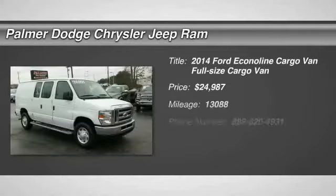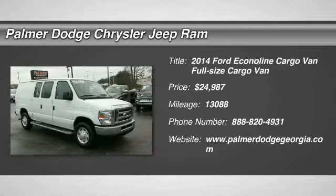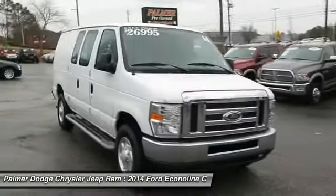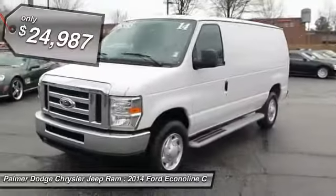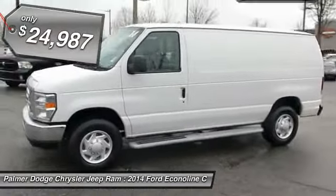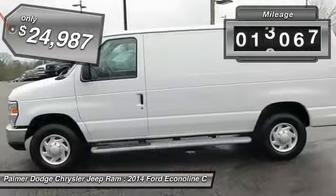The 2014 Econoline. The Ford Econoline is a great work vehicle with plenty of room for any type of tool on the planet. You won't go wrong with the Econoline, and it is priced below $25,000. This vehicle has less than 15,000 miles.